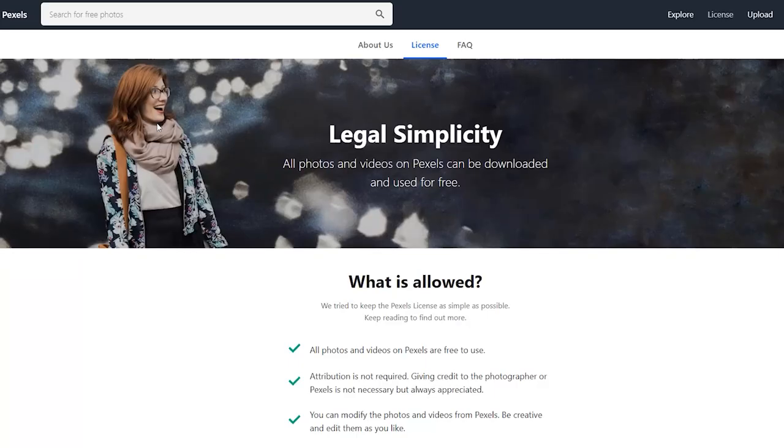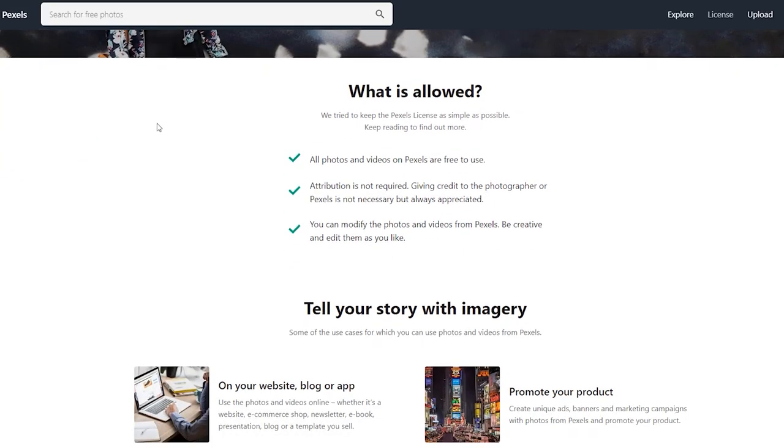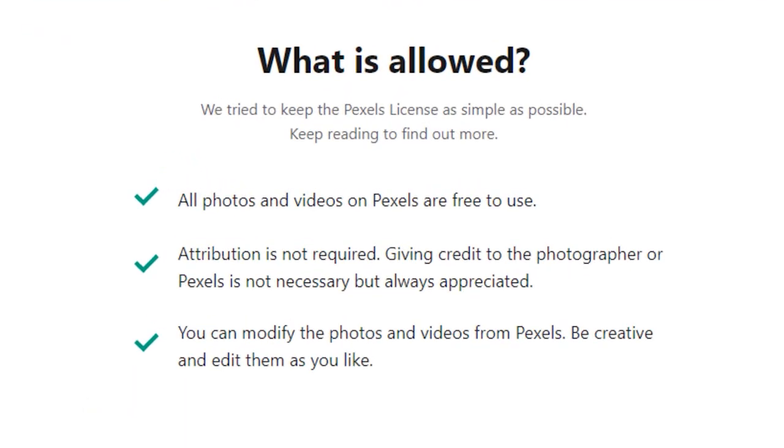With the Pexels license, you can use all of their videos and photos in your content. You can also modify them and still use them for both personal and commercial use. You don't have to credit the original creator, although of course it is always good to do so.